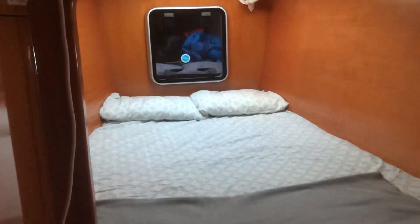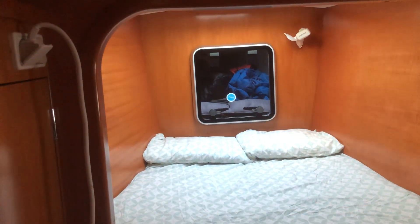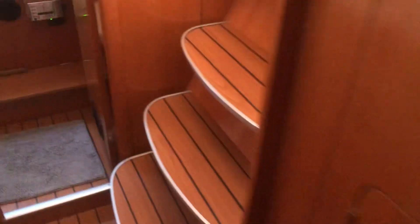This forward cabin has a further small sleeping cabin forward in the fo'c'sle — ideal for kids. And then steps up to the saloon.